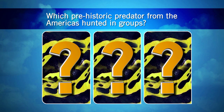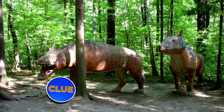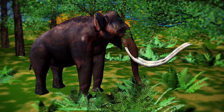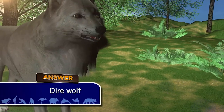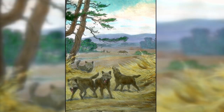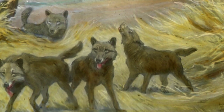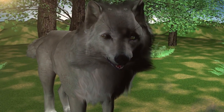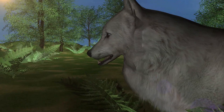Which prehistoric predator from the Americas hunted in groups? Andrewsarchus was an enormous dog-like predator almost as big as the short-nosed bear, and Megistotherium was a similarly sized super-predator that hunted mastodons. But neither lived in the Americas and both may have hunted alone. The answer is the dire wolf — a distant relative of the grey wolf, slightly bigger, with a stockier and much more muscular build. Dire wolves had incredibly powerful jaws that bit with twice the force of a regular wolf, but their extreme muscularity made them slower. When the megafauna began to die out, the dire wolf couldn't catch smaller prey and went extinct.